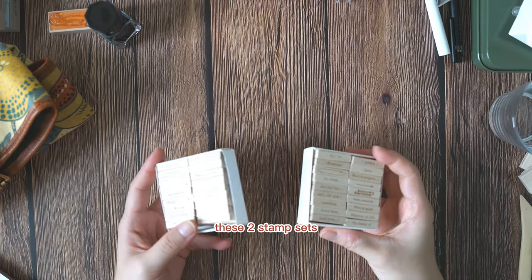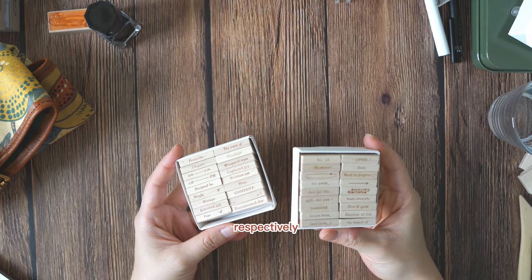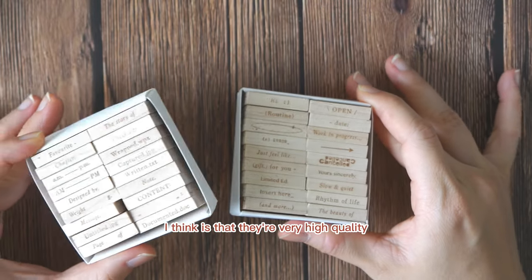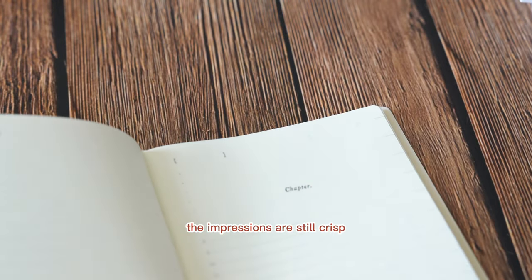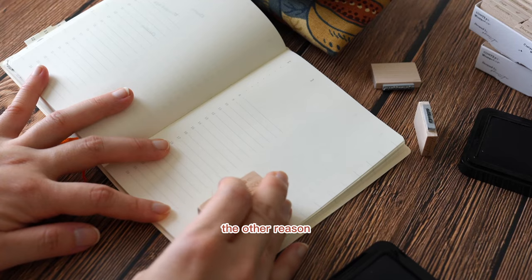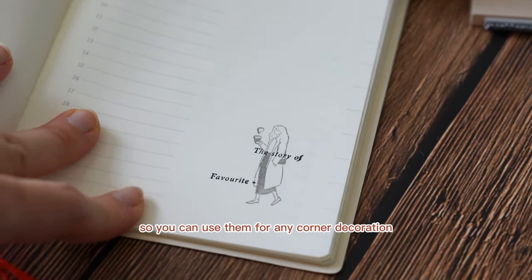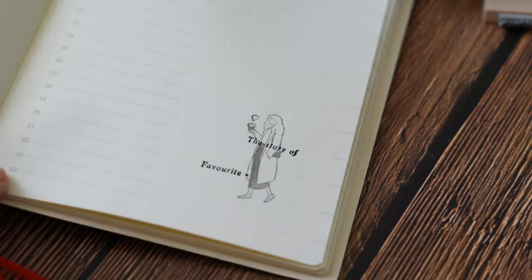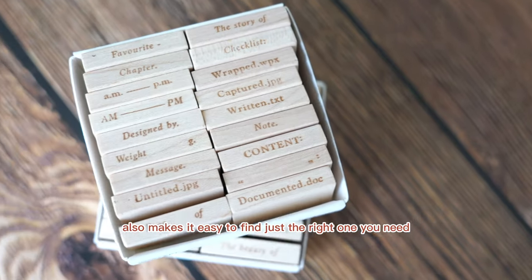These two stamp sets debuted in 2021 and 2022 respectively and became incredibly popular ever since. One reason is that they are very high quality — despite being super tiny, the impressions are still crisp even with a bit of extra pressure. The other reason is their size and style: they're small enough for any corner decoration, and the text style makes them easy to blend in with any style of art journal. The fact that it comes with 36 designs also makes it easy to find just the right one you need.